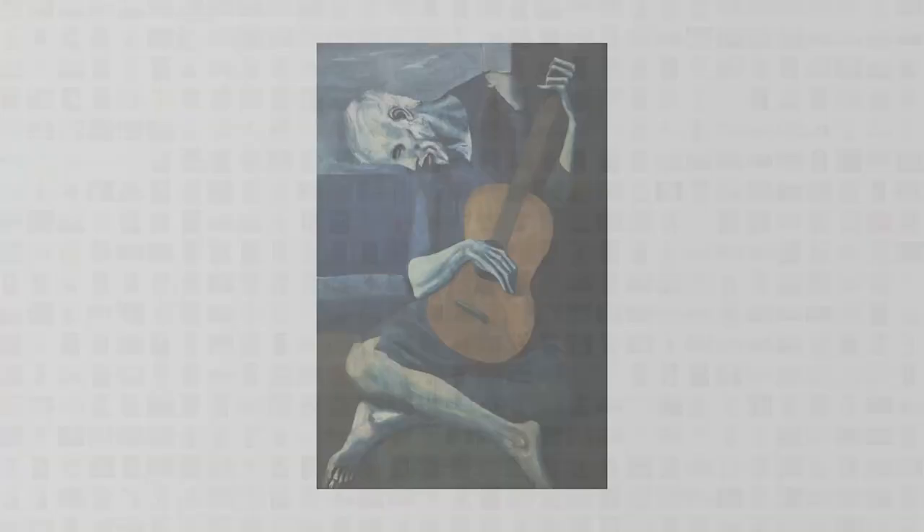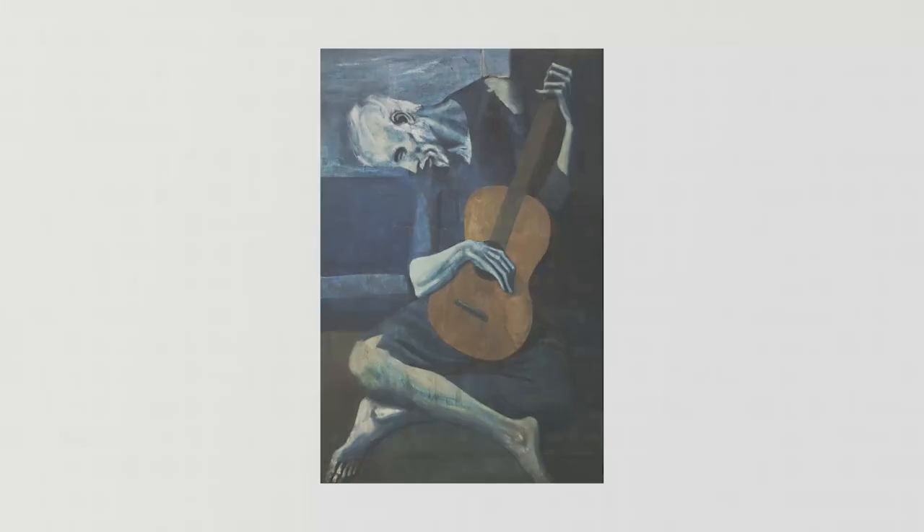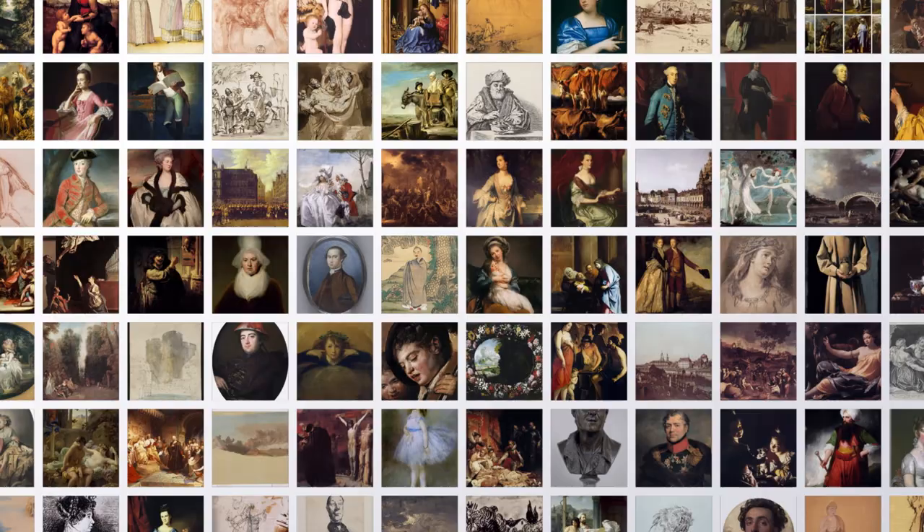We start with this huge data set of artwork that covers more than 900 years of art history, and as the AI sees this, it learns to generalize what a painting looks like and then you can use it to create new ones.